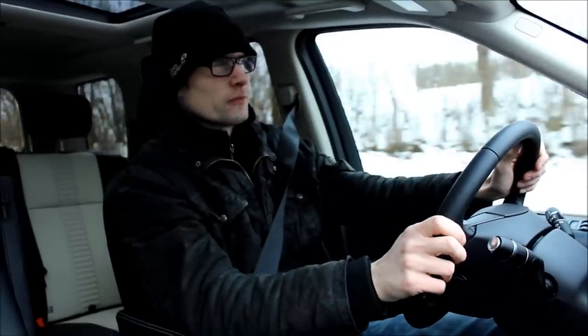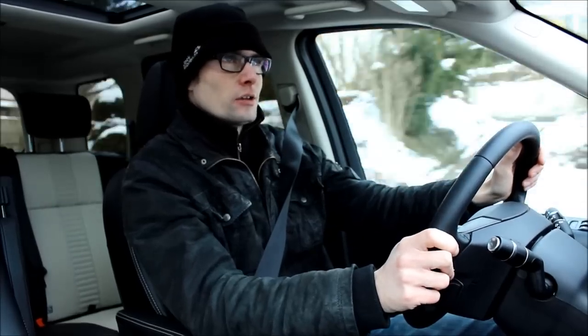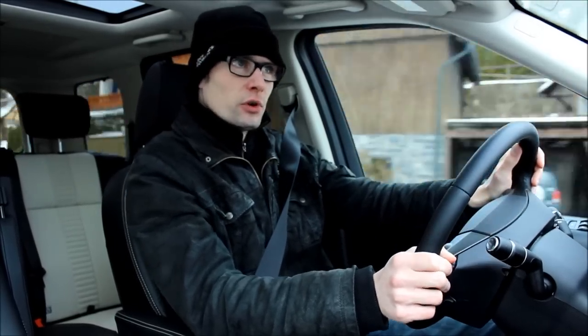It would be very interesting to experience more Land Rovers, because if this is their entry model and it already feels so comfortable and so nice to drive as an SUV, only God knows how great the Range Rover must be. But maybe we'll find out about that in another review.